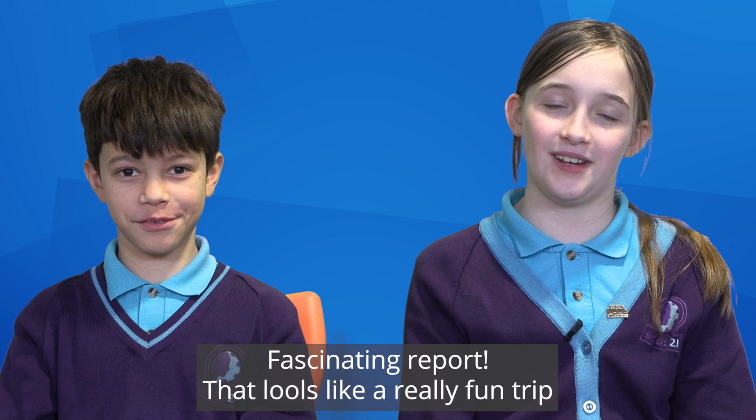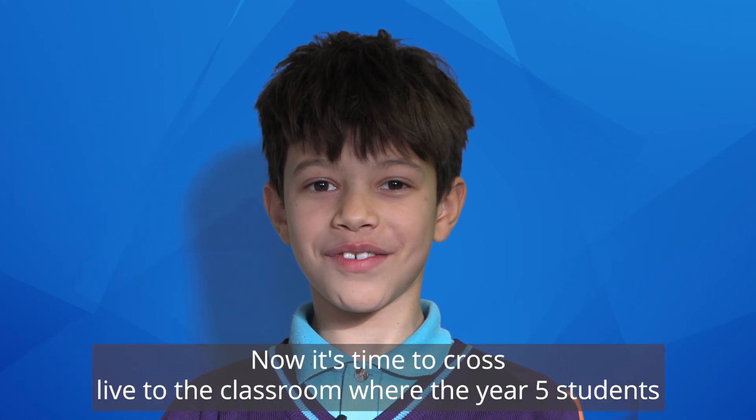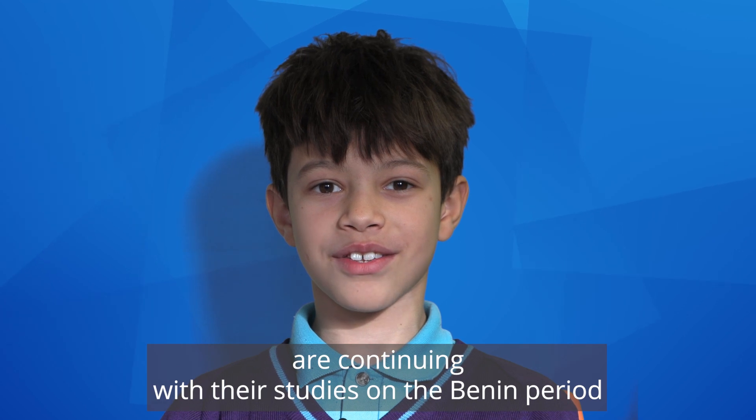Fascinating report — that looks like a really fun trip. Now it's time to cross live to the classroom where the Year 5 students are continuing with their studies on the Benin period.